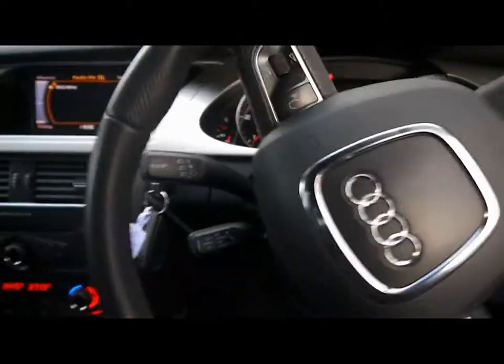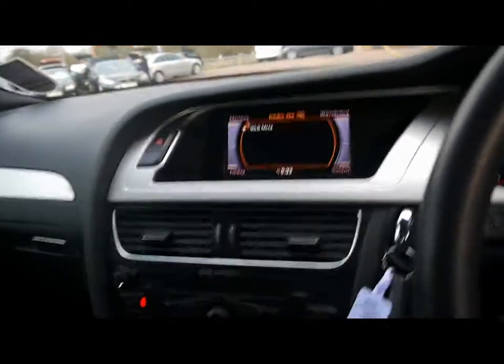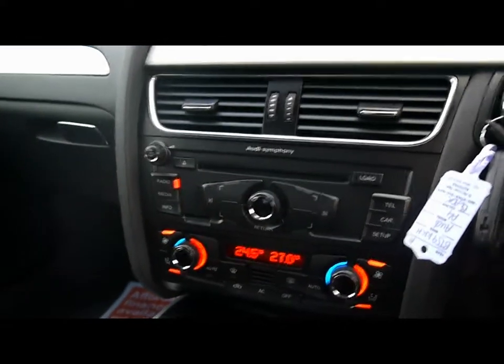Hopping into the front, we've got automatic headlights and wipers, and a multi-function steering wheel with cruise control on the stalk just behind there. We've got the Audi Multi-Media Interface with a large colour display and Symphony entertainment system, which comes with a radio, 6-CD changer, SD card slot in the middle there, and an auxiliary input underneath the front armrest.